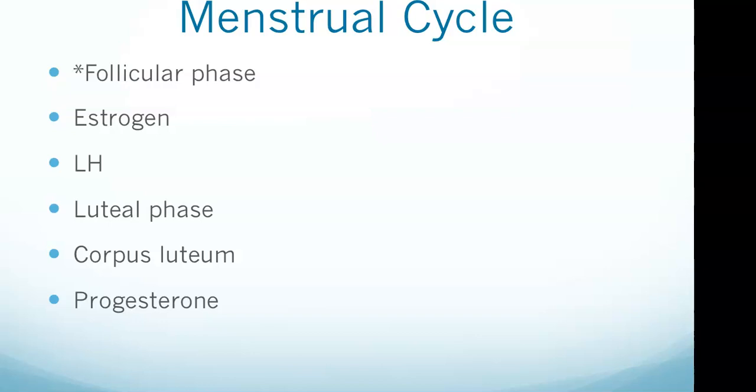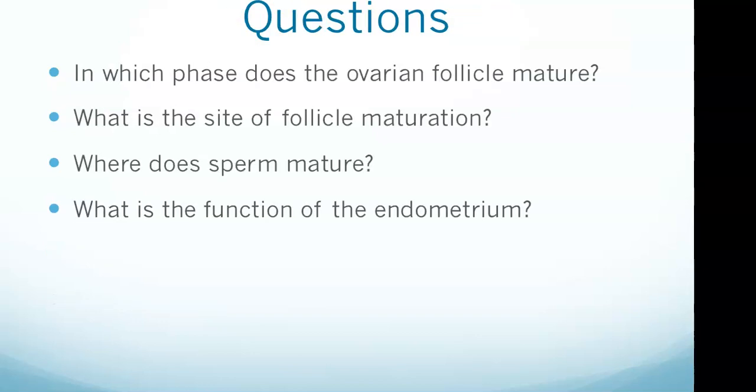Luteinizing hormone (LH) drives ovulation and results in the ovarian follicle rupturing and releasing the egg into the fallopian tube. The ruptured follicle develops into the corpus luteum and secretes progesterone to maintain the uterine lining. During the luteal phase, progesterone maintains the uterine lining. Once the corpus luteum atrophies, progesterone levels drop and the lining breaks down, triggering menstruation.